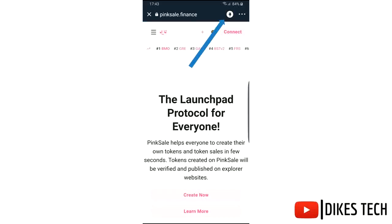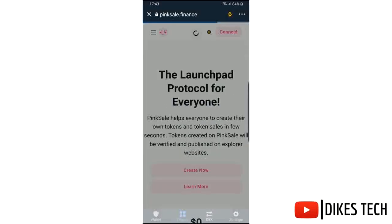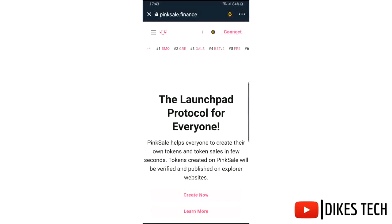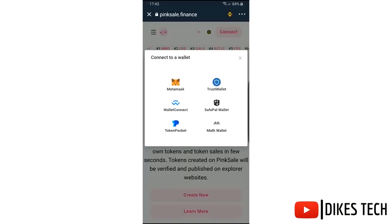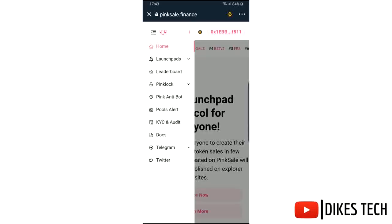Select the network and connect your wallet. Then click on the menu option, select Launchpads, then Launchpad links.